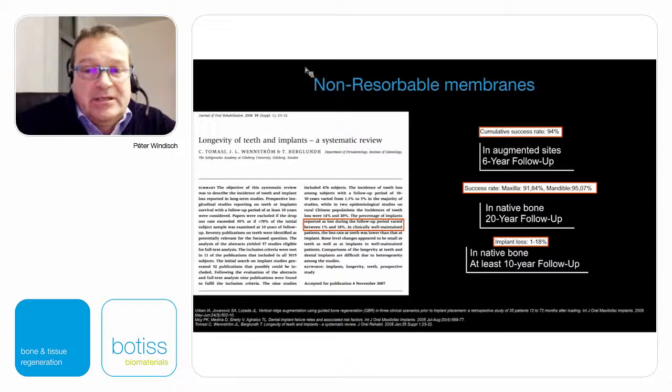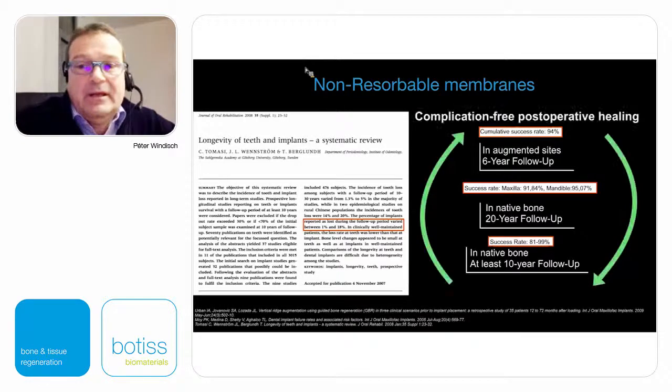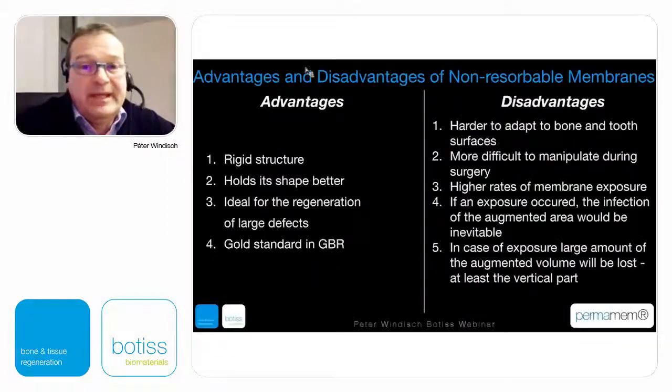We can say that a completely closed healing GBR procedure with non-resorbable membranes results in similar success as those implants placed in native bone. However, we still have a very important issue: complication-free postoperative healing. If we have any kind of disturbed healing, then we immediately face the advantages and disadvantages of using non-resorbable membranes.